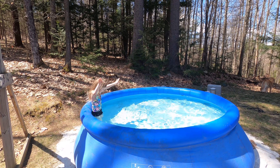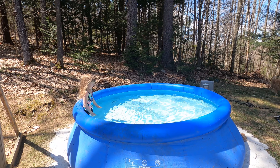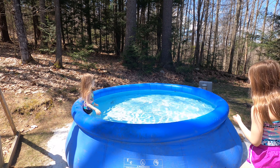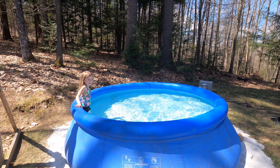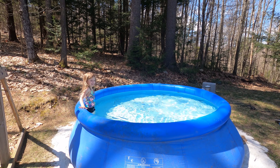The first one in the pool is Charlie! It's 70 degrees out today and the water is pretty cold, but it's definitely warm enough. Wow — summer is beginning!